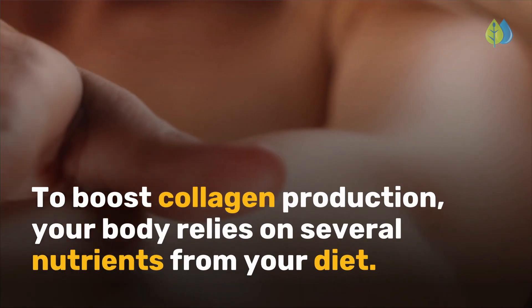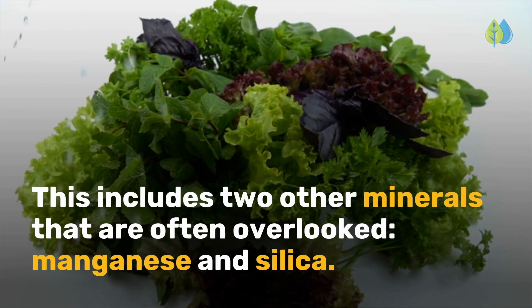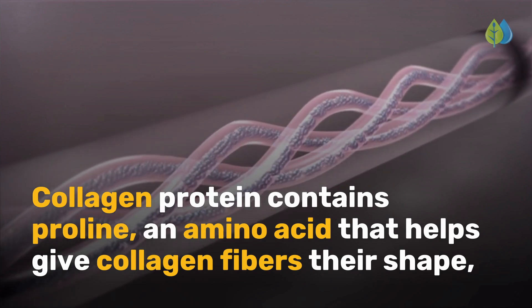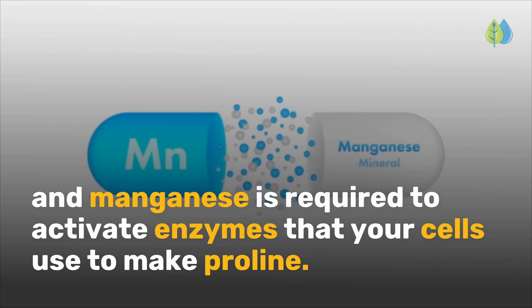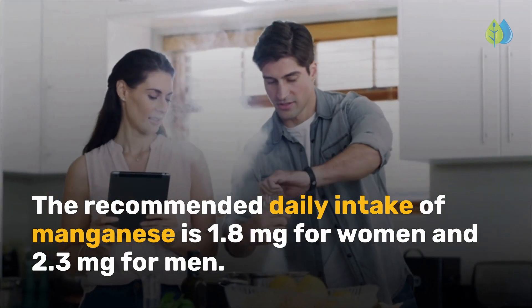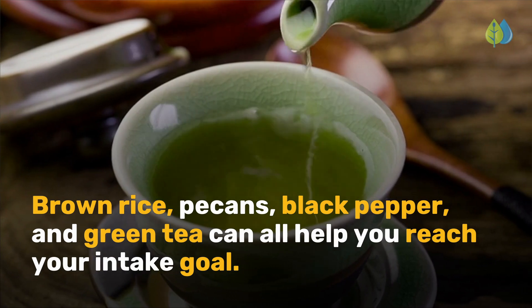To boost collagen production, your body relies on several nutrients from your diet. This includes two other minerals that are often overlooked: manganese and silica. Collagen protein contains proline, an amino acid that helps give collagen fibers their shape, and manganese is required to activate enzymes that your cells use to make proline. The recommended daily intake of manganese is 1.8 mg for women and 2.3 mg for men. Brown rice, pecans, black pepper, and green tea can all help you reach your intake goal.